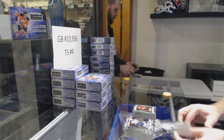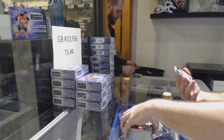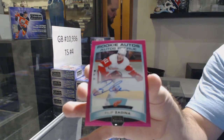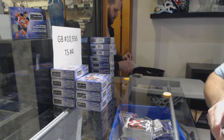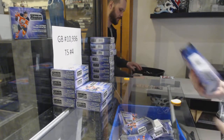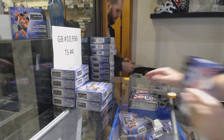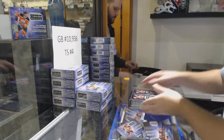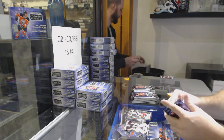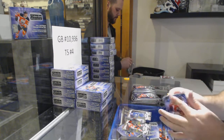And this is my first auto — a Pink Auto Rookie numbered to 99 of Zedina for the Red Wings. Philip Zedina, Pink Auto for the Wings. Congrats, Detroit. This is the perfect case to bust in all honesty — there's so much stuff in here, as you guys can see. This is a great case to bust. Rainbow of Matthews for the Maple Leafs.